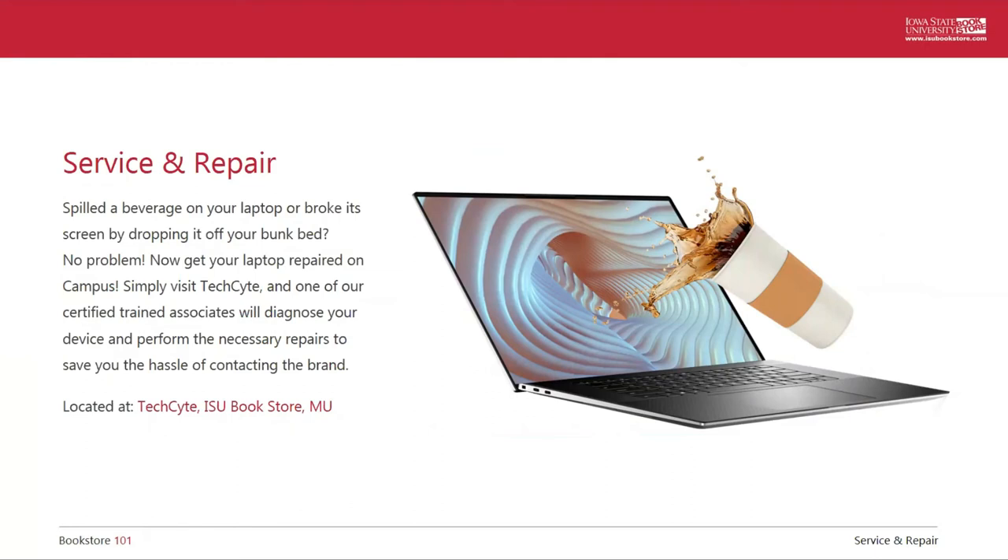We recommend getting a warranty on any computer you purchase in case you run into issues or have accidental damage. Starting this fall, we're going to be increasing the service that we can do right here in the university bookstore. The Technology Service and Repair Center will give us the ability to perform both in and out of warranty work on Dell and Apple computers as an authorized service center — so computers you buy at TechSite can be fixed at TechSite. If you have another brand of computer, a cracked phone screen, or your PlayStation or Xbox isn't working quite right, our partner Ames Tech Repair will be on site to help you with those repairs too.